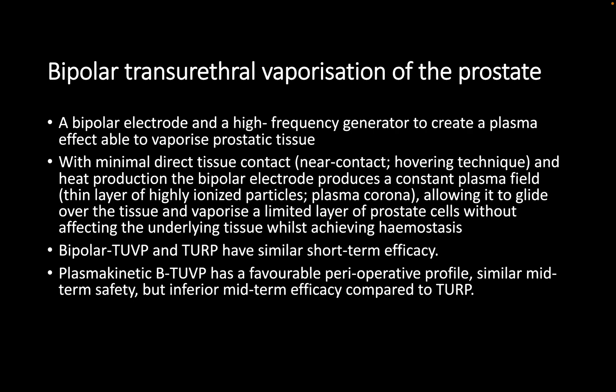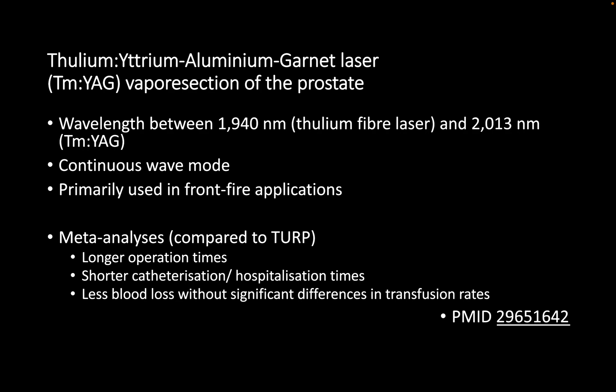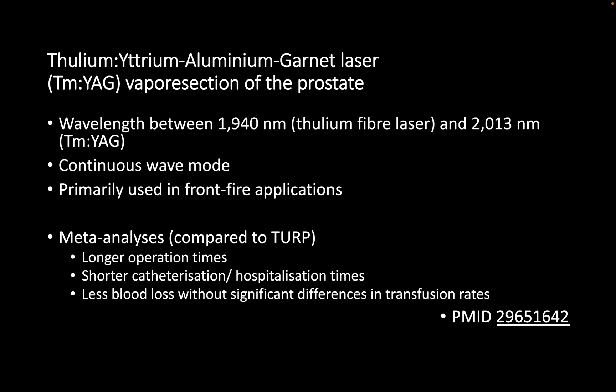Vaporization of the prostate can be done using bipolar diathermy or using a GreenLight laser energy. Most units have adopted GreenLight laser prostatectomy using a KTP laser with a wavelength of 532 nanometers, which is normally absorbed by hemoglobin. Laser penetration depth is around one to two millimeters. Different machines use this technology; the most well-known is the 180 XPS, which uses 80 to 120 watts.